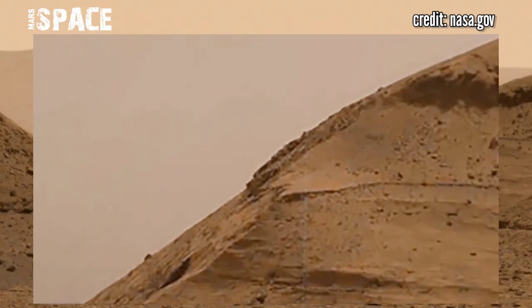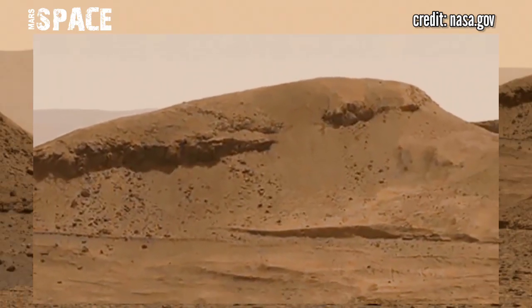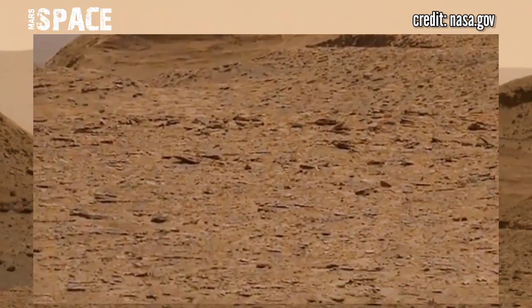What are your thoughts about life on Mars? In the ancient past, Mars may have been rich with life. Please let me know your thoughts. Like the video, share it with your best friends — thanks for watching.